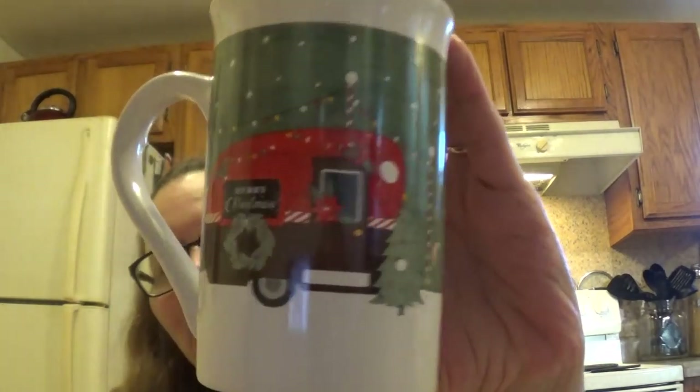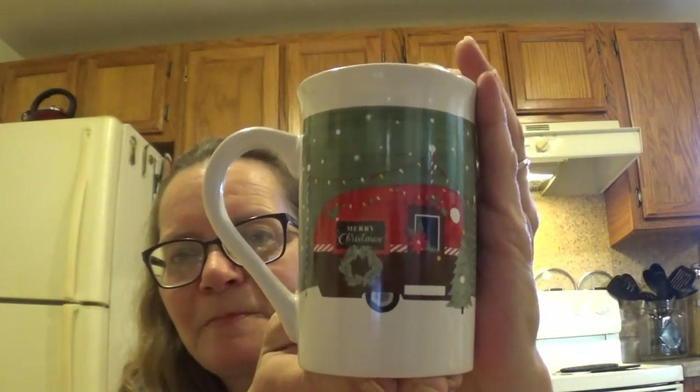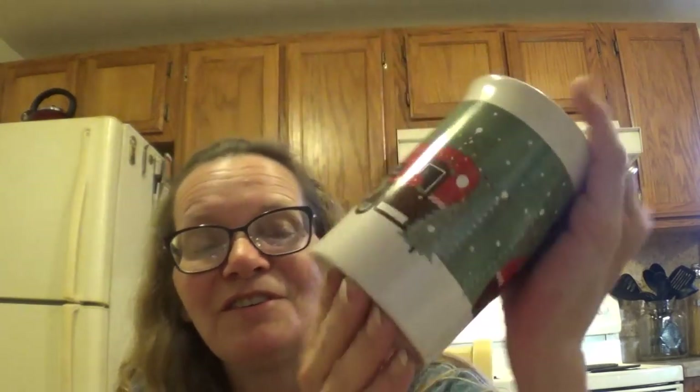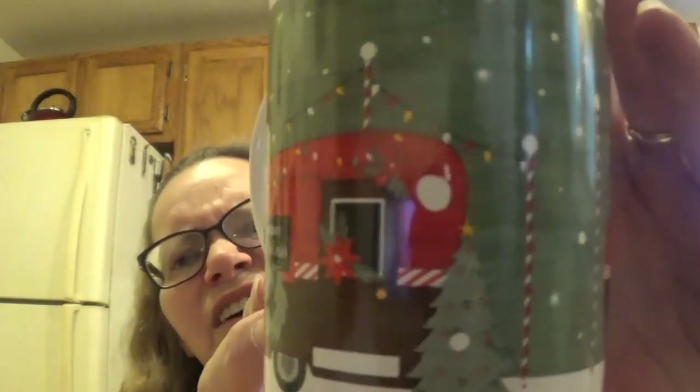They have the new Christmas coffee mugs out. Last year I never could find a Christmas coffee mug — they came in a box, but I didn't buy one. I went in and picked one up this year. It has the camper that says 'Merry Christmas' with the wreath. They had the round style cup also; I just picked up the rectangular one. The round one had Santa Claus on it — I just wanted the camper. It's double-sided.